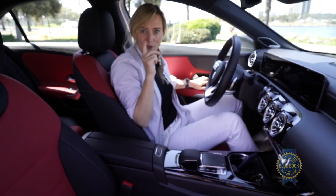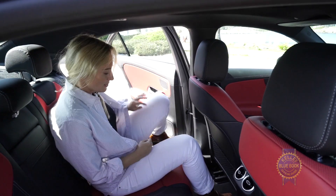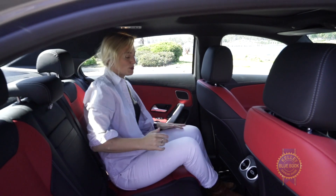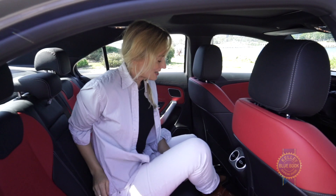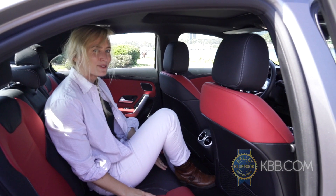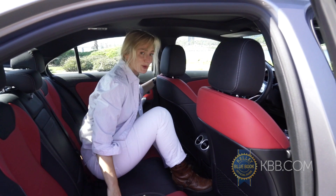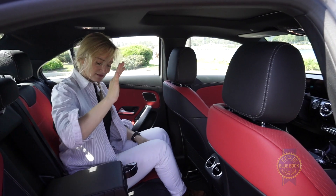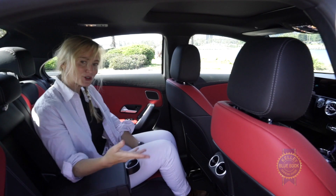As for the back, if someone sits behind me there's pretty decent room, both for the legs and the head. If you try to squeeze somebody into that third seat, you're not going to be making many friends. But for the most part, if you're driving or riding, you're going to be pretty luxuriously comfortable.